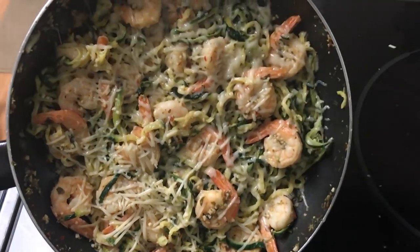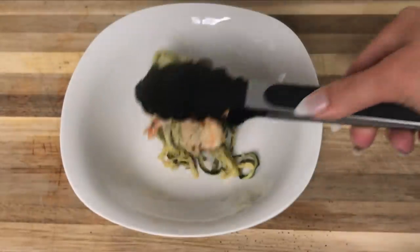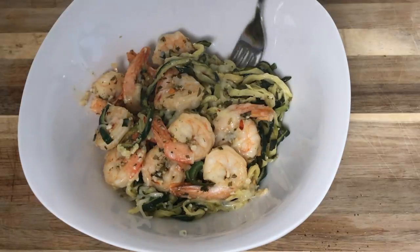This portion or serving size is actually enough for three — I made enough for myself, my boyfriend, and extra for him to take to work the next day for lunch. This is a super easy recipe and it's great to have these ingredients on hand. It's also super easy to change up the flavor, so you can have this multiple times with different tastes.